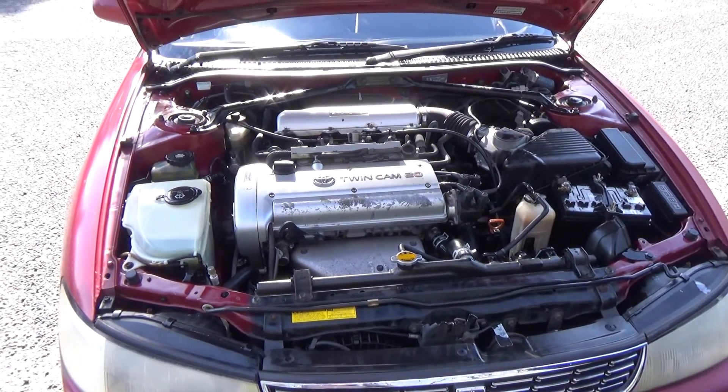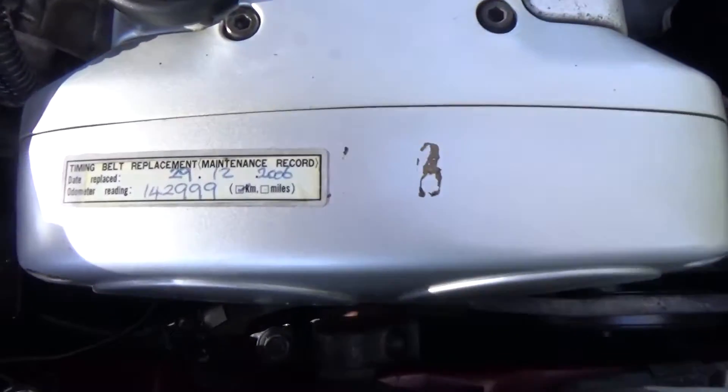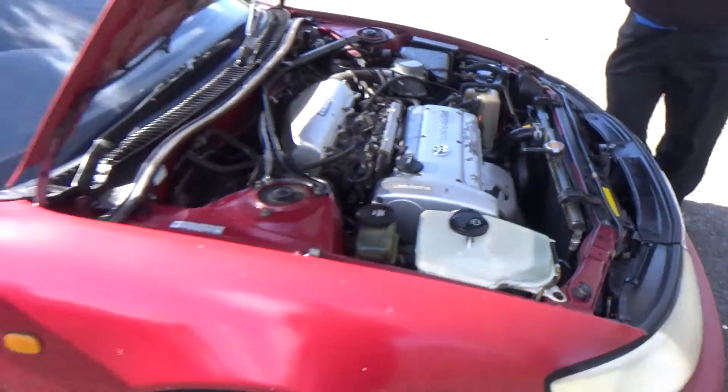So this is what we're talking about — the 1.6 litre twin cam 20 valve engine. Good stuff. Cam belt was replaced at 142,000 kilometres.